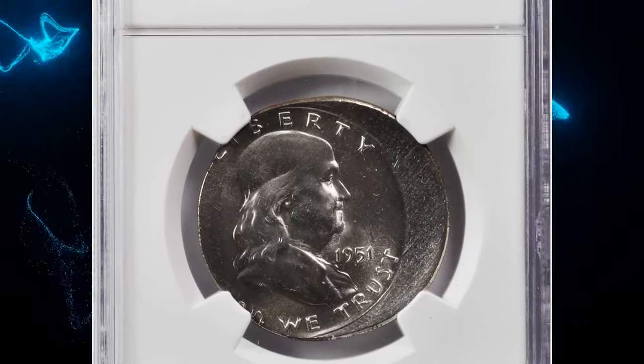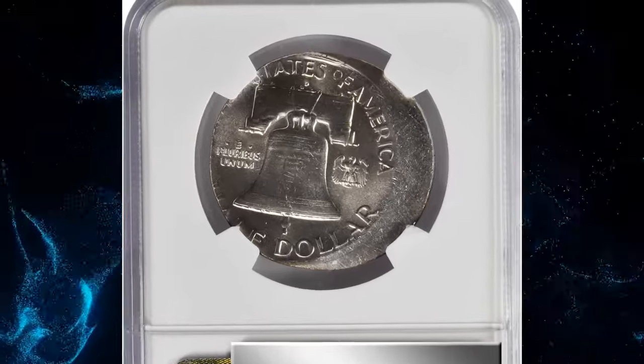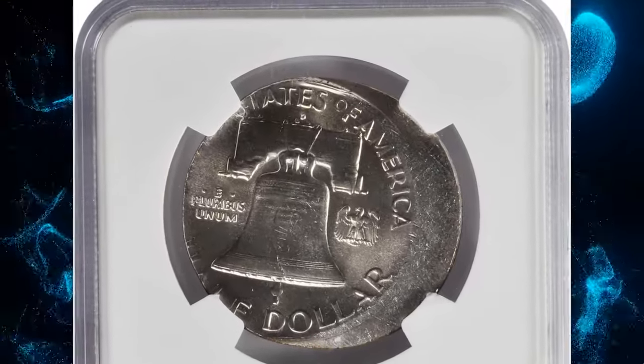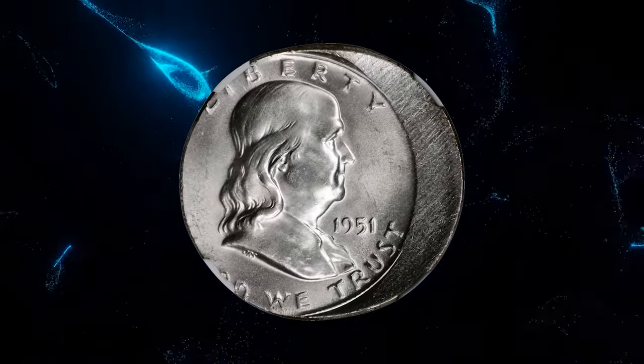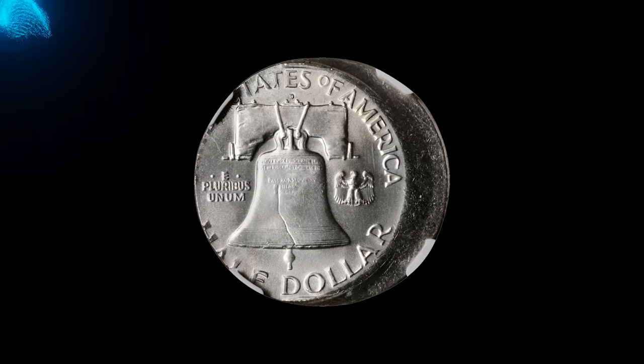Next, the 1951-D Franklin half dollar struck 15 percent off-center. According to Stack's Bowers, this is a highly desirable clock position for an off-center error on a Franklin half dollar. Both sides exhibit crescents of unstruck planchet along the right borders, but both the date and mint mark areas are fully struck.